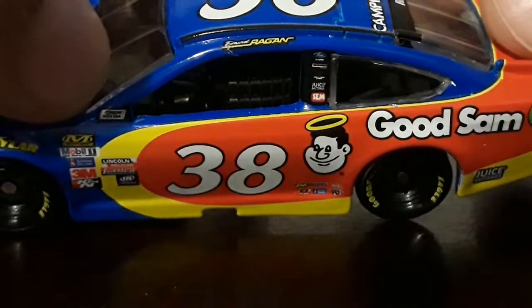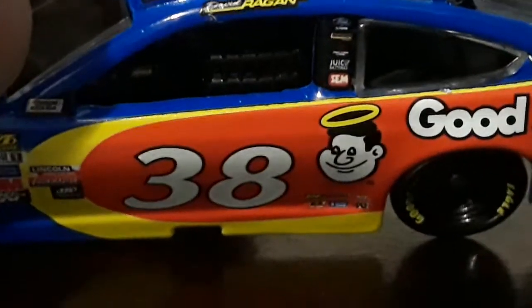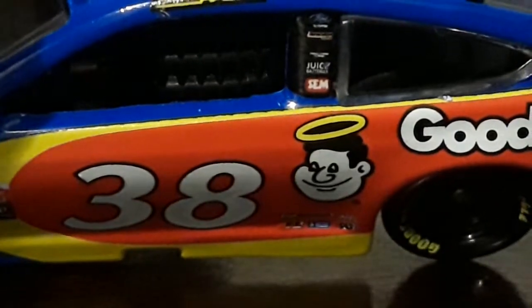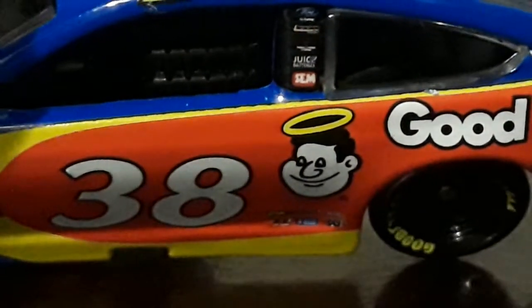And on the B-pillar we got Ford, Drive One — cannot read those two sponsors — and then we got Juice Batteries and SEM.